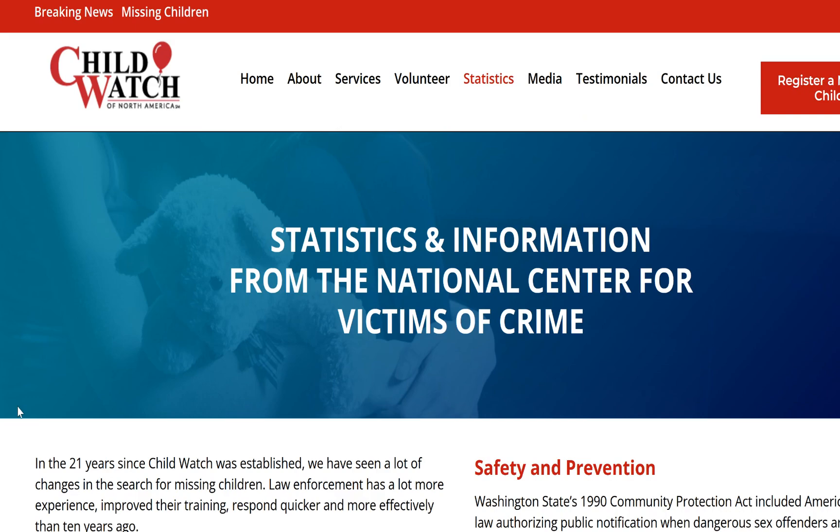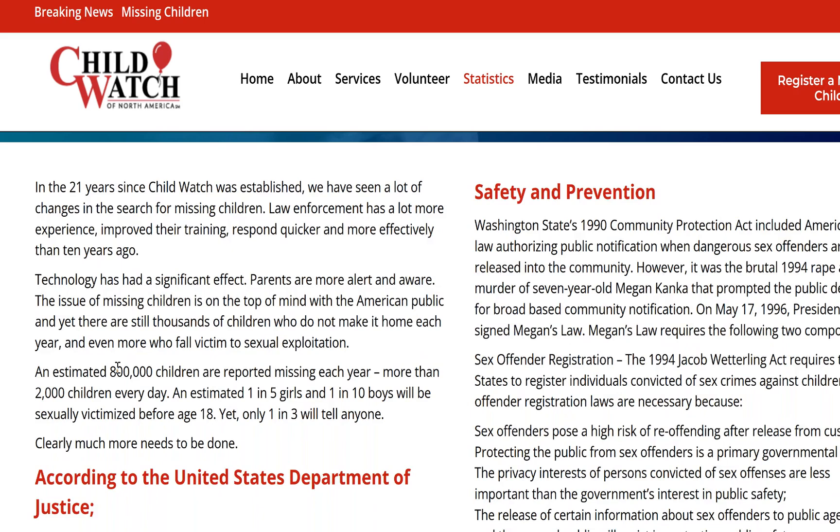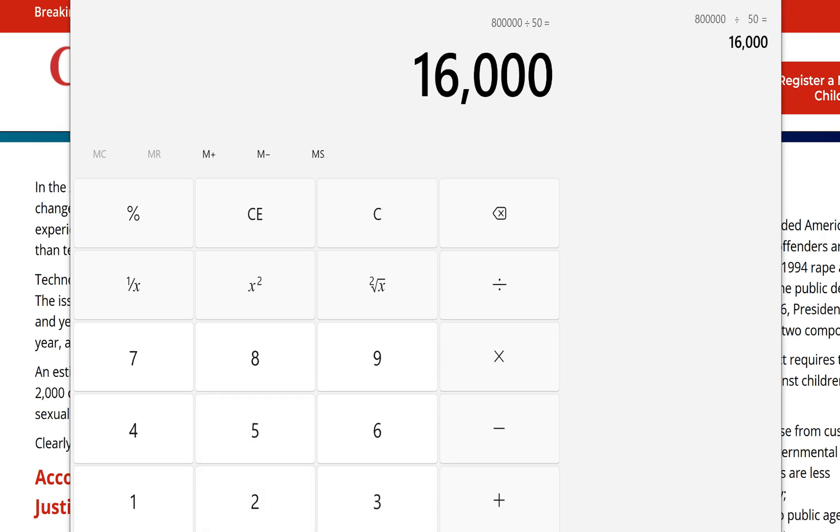Let's go over to a website called Child Watch of North America. An estimated 800,000 children are reported missing each year — more than 2,000 children every day. 800,000 children go missing in the United States a year. Divided by 50 states equals 16,000 children going missing in every state every year. If 16,000 children organically disappeared, the odds are you would stumble across the bones of a dead child a couple of times in your lifetime.